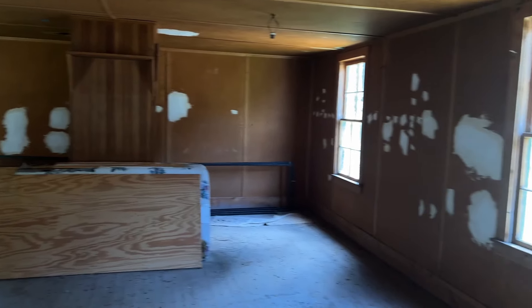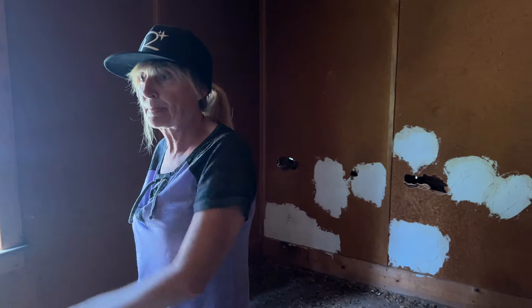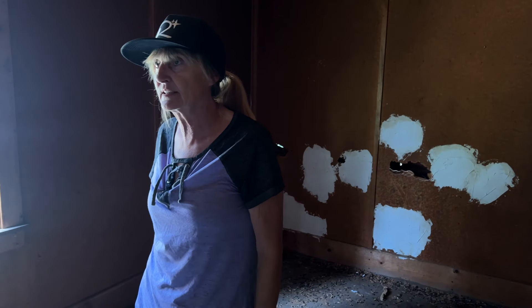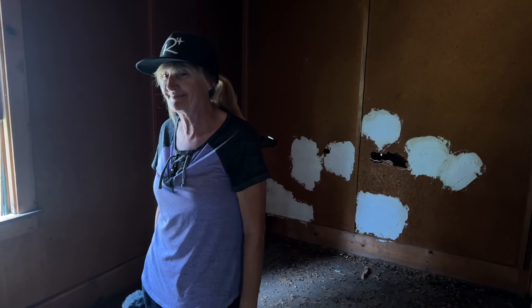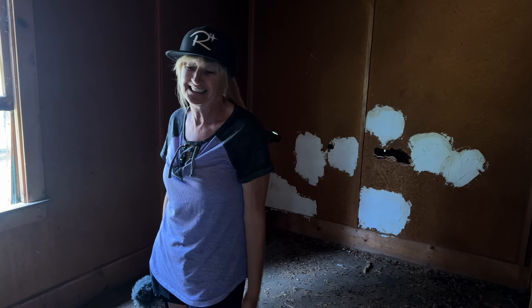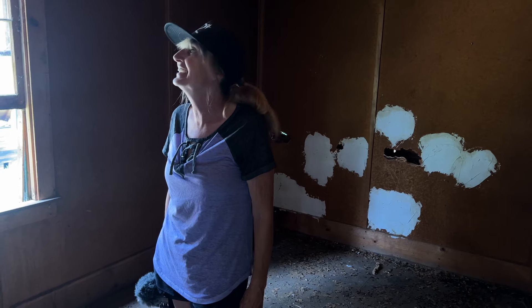That would make sense — having a large bunkhouse like this with that huge kitchen area over the other side. That makes more sense. This is really good. I'm a bit nervous about the floor. I wasn't sensible at all — who's going to call the ambulance now? With no service.